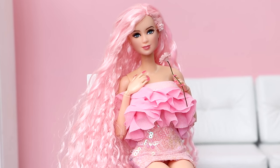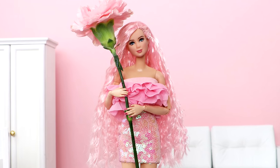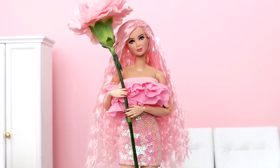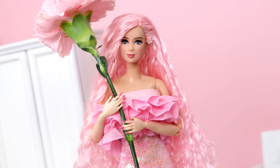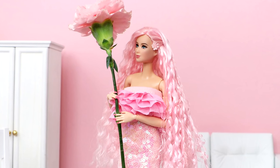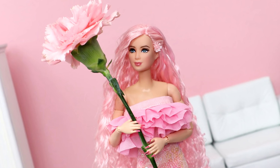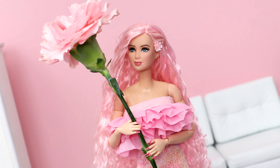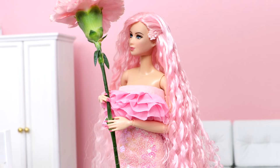Be sure to leave a like for the carnation makeover and share this video with someone you know that has a January birthday. The next flower is violet for February, which is my birth month, so I'm excited. Thanks for watching. Be sure to subscribe with notifications on if you haven't already, and I'll see you in my next video. Bye!